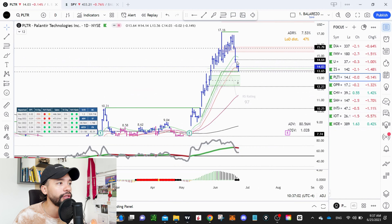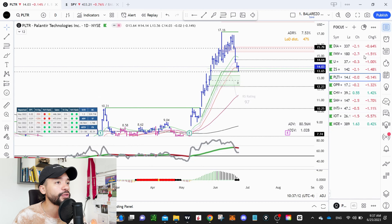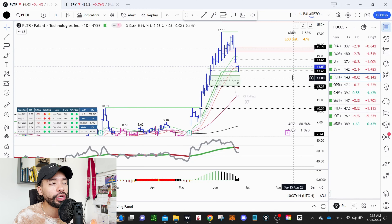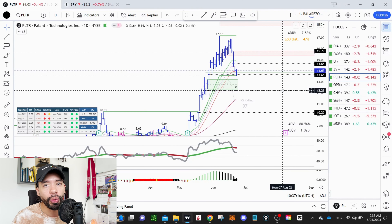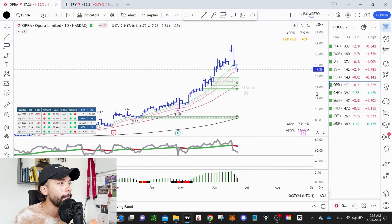I also have Palantir Technologies — kind of the same story and the same setup. We're coming right into that Fibonacci zone and the 21 exponential moving average wave. We have growing fundamentals, increasing sales, and increasing earnings. It's the same setup, and I'm just looking to play this setup over and over again.